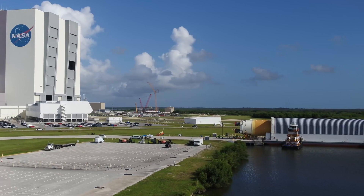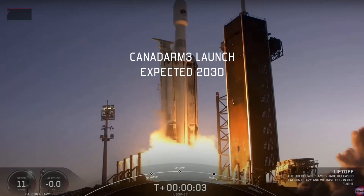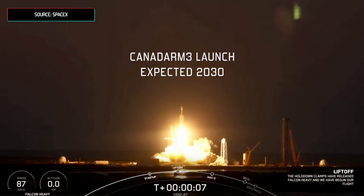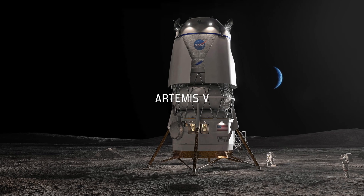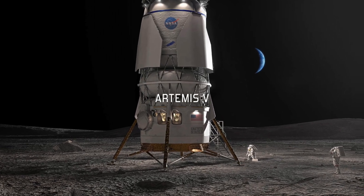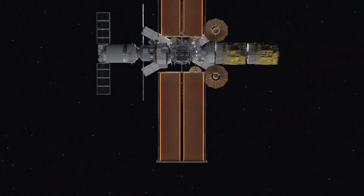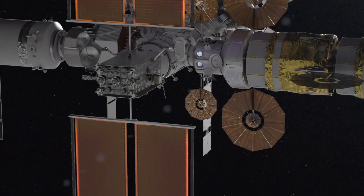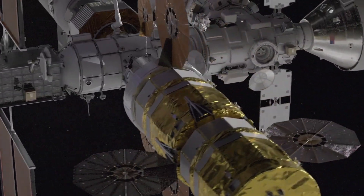It's a tough schedule when you look at all the pieces that have to come together, but right now we see ourselves launching in 2030 on a logistics mission just ahead of Artemis 5. When the Artemis 5 crew shows up, we're going to have a fully checked-out, ready robotic system. If we had to do a spacewalk on that mission, we'd be ready. If we have payloads arriving, we're ready.